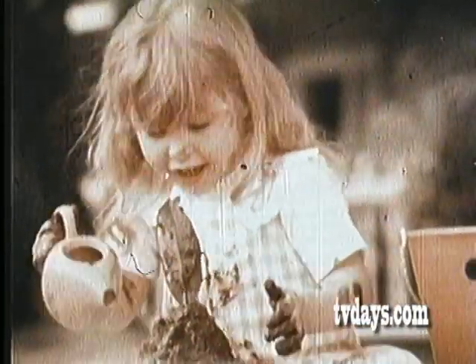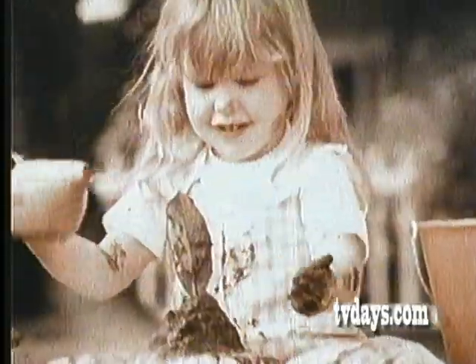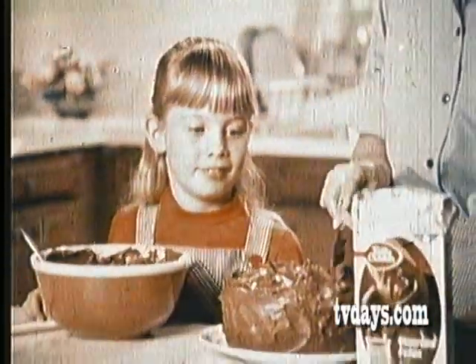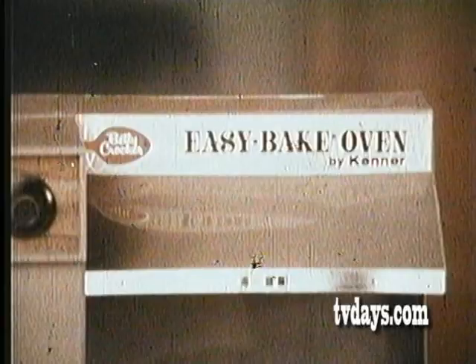When you were little and had fun making mud pies, and then you grew up and helped mommy bake a Betty Crocker cake. Well, now that you're older, guess what? Now there's a Betty Crocker Easy Bake Oven, just for you.